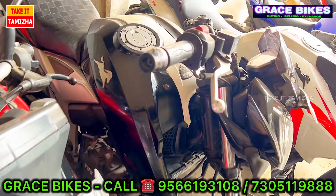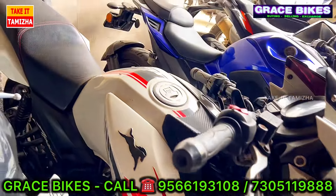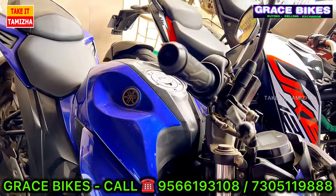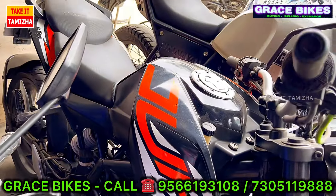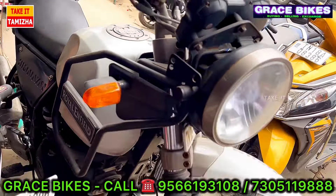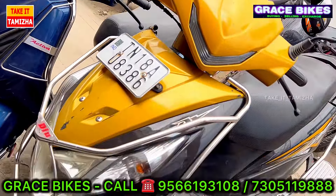We have the Pulsar N250 with double channel ABS in the top range, priced at Rs. 1,85,000. This medium vehicle has good specs. The Blue family variant will be Rs. 1,97,000.